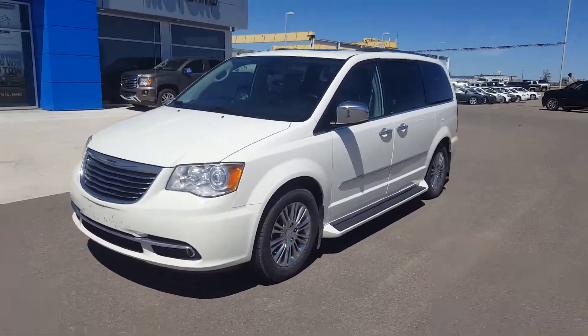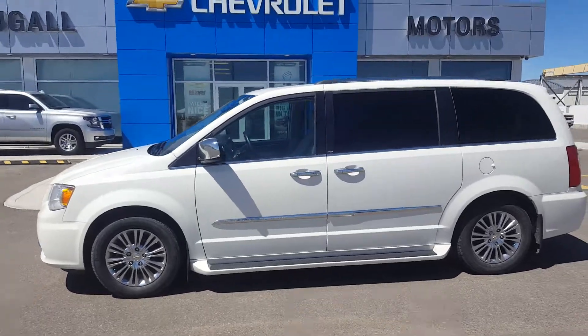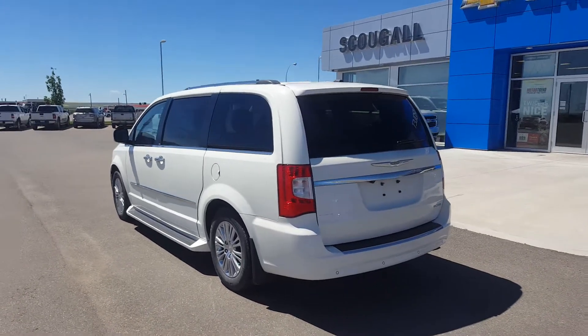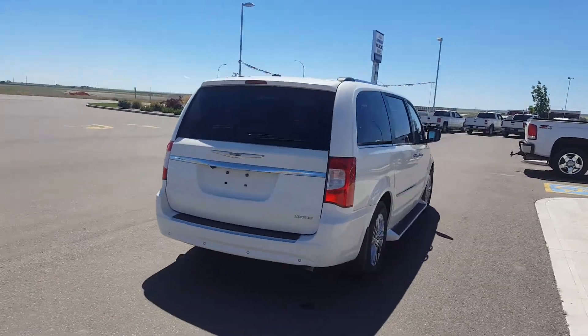Very good day from Skougal Motors in Fort McLeod. Stock number 171195. This is a 2011 Chrysler Town & Country Touring. Now this is a limited edition of this seven passenger minivan. This is a stow-and-go van.